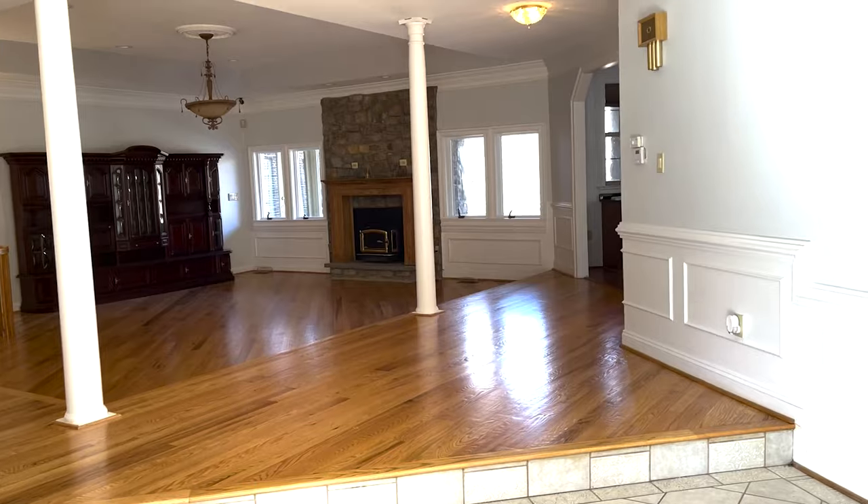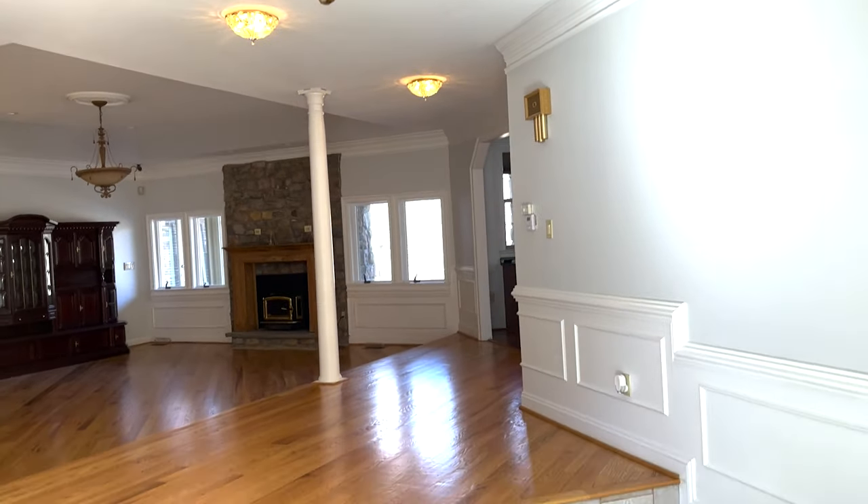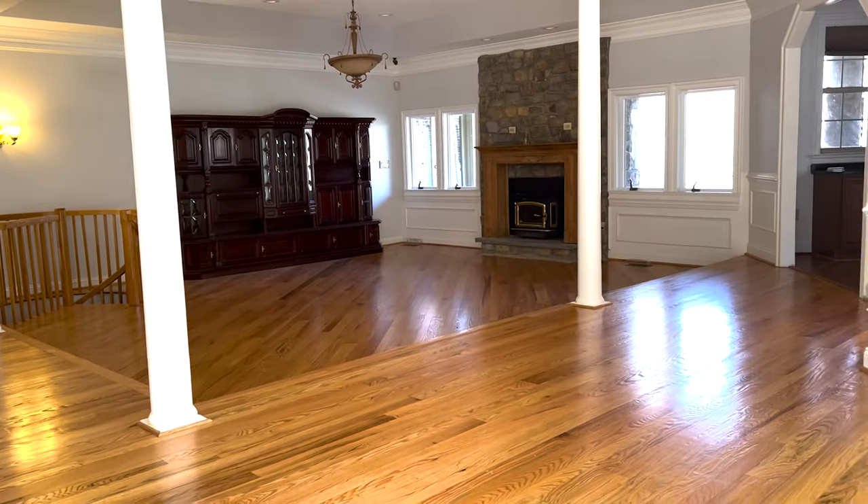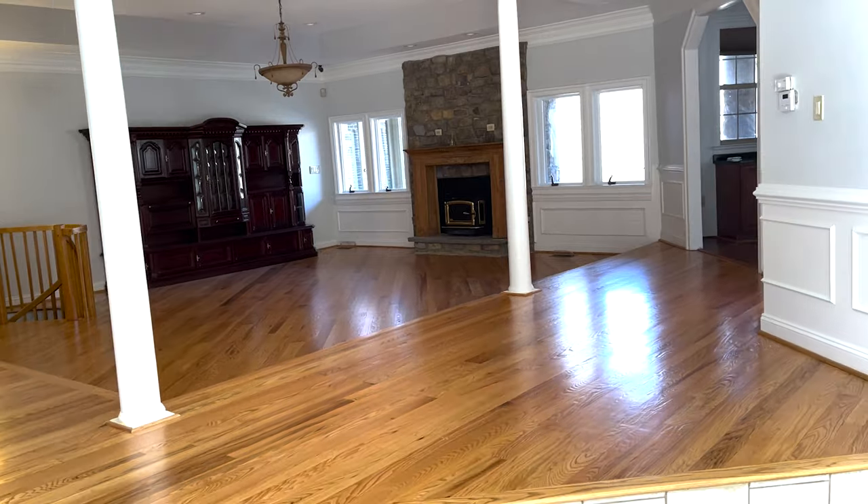Here we are inside a ranch-style home, which means it has a main level with all the kitchen, living areas, and bedrooms. It does have a basement. As you walk in, you have the main living area right in front of you.